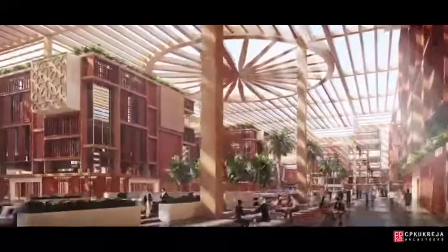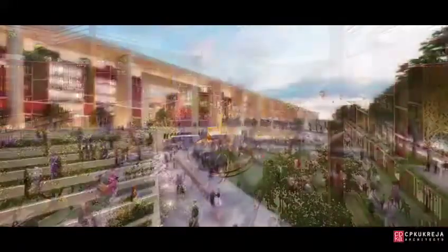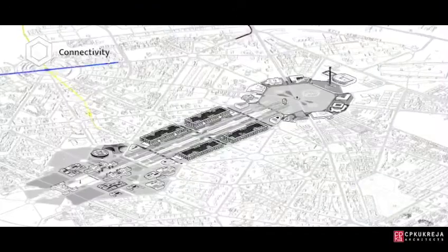An eco-friendly canopy featuring the Indian chakra gives both a sense of security and national pride.